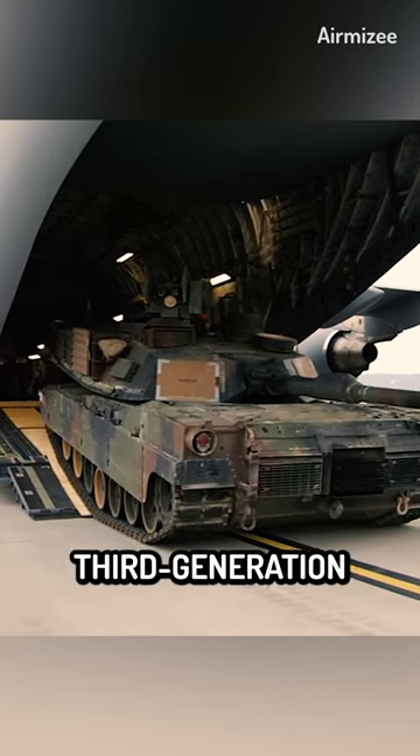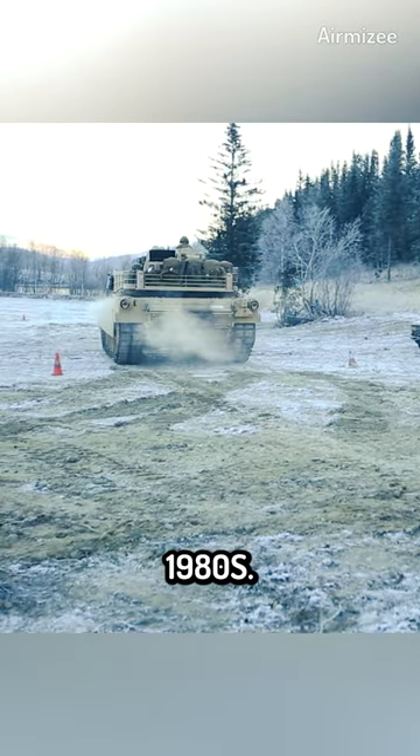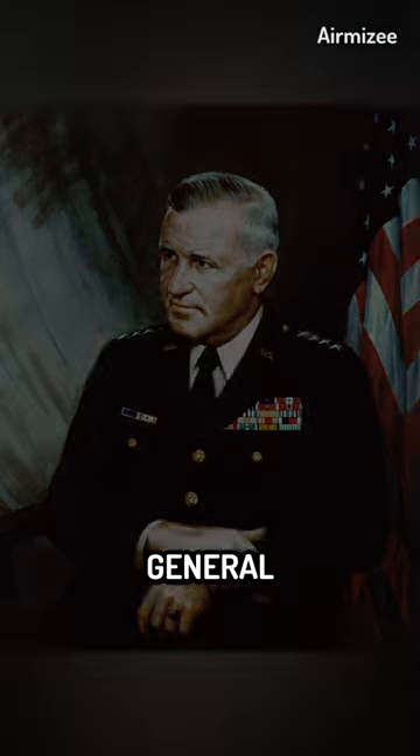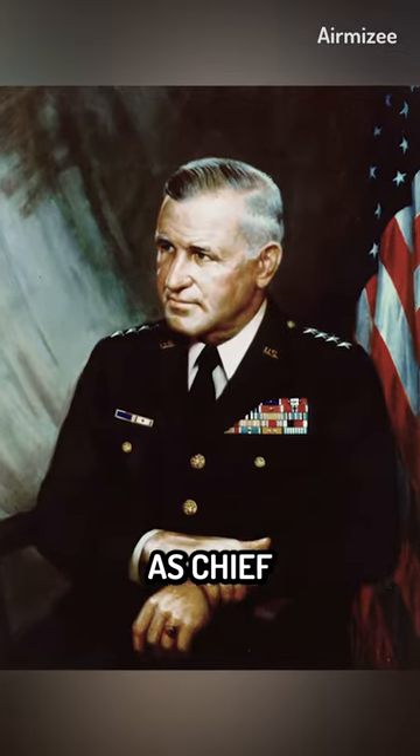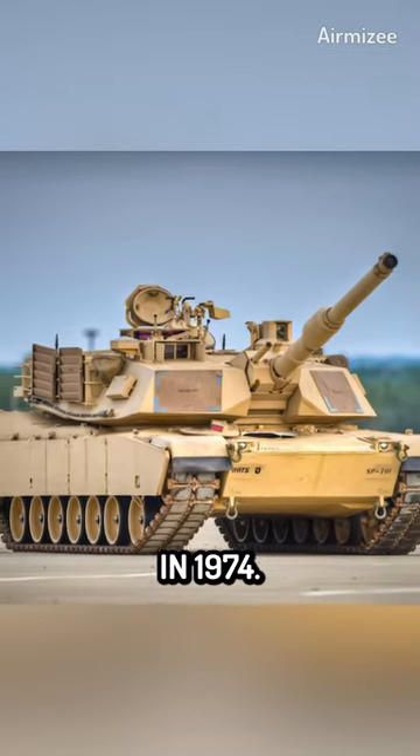The M1 Abrams is a third generation main battle tank that was first introduced by the United States Army in the early 1980s. The tank is named after General Creighton Abrams, who served as Chief of Staff of the United States Army from 1972 until his death in 1974.